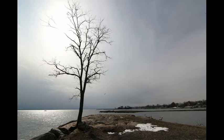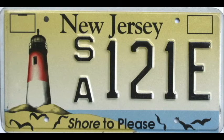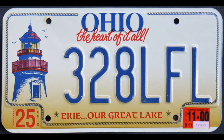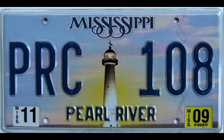Other states have commemorated lighthouses on specialty plates as well, including Massachusetts, New Jersey, Ohio, and Virginia. Mississippi put a lighthouse on its general base plate of 2008, partly in response to Hurricane Katrina.